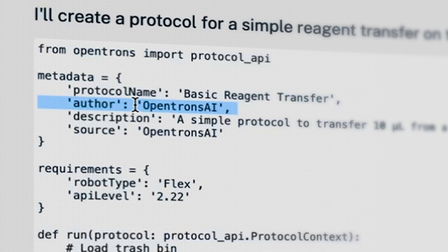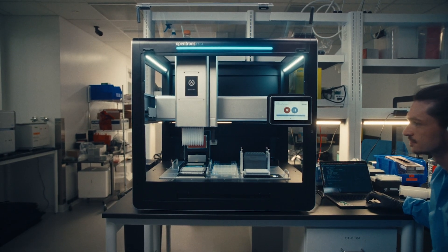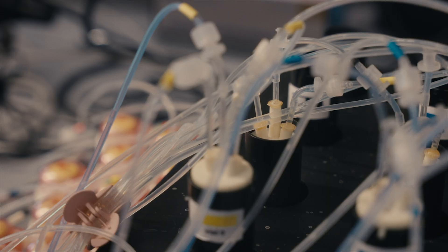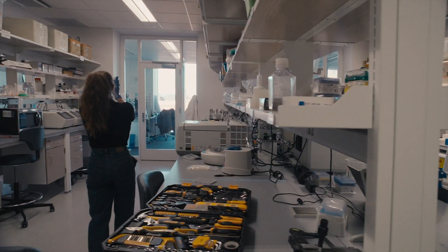This is a really powerful tool for both the power user who may know how to program and can use this tool to quickly generate code, and for the user who may not have that type of technical knowledge and just wants to get their scientific work done as quickly as possible.